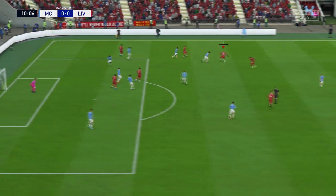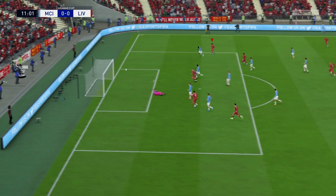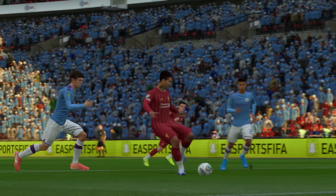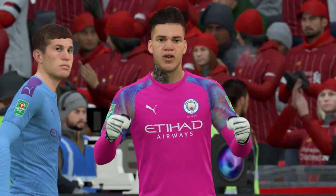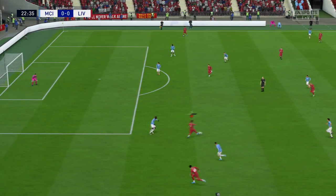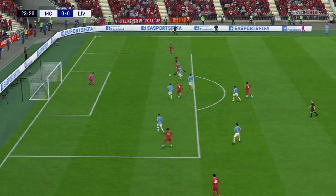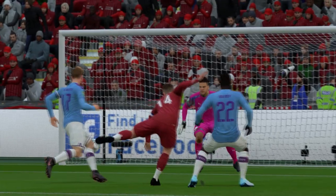Henderson to Roberto Firmino — and that is sheer instinct! His reflexes there were incredible. Henderson again, a powerful drive — close enough to suggest have another go. Strong shot, but I think the keeper saw it coming all the way.